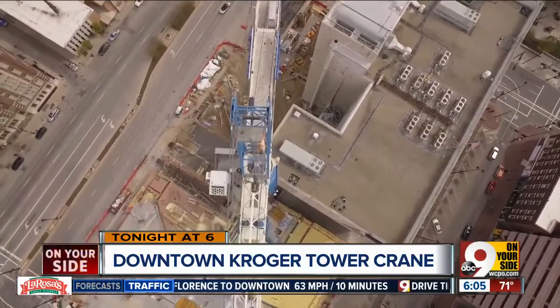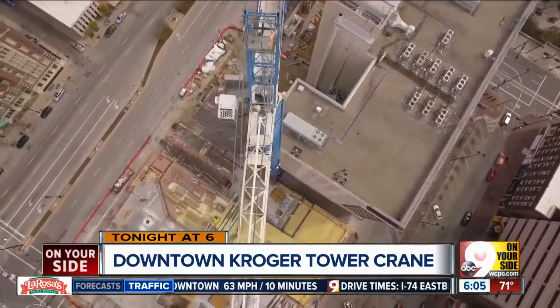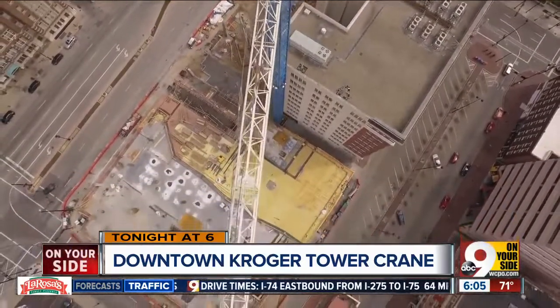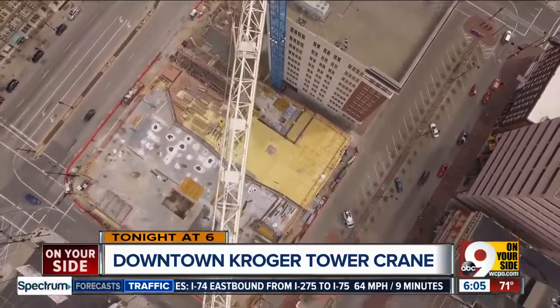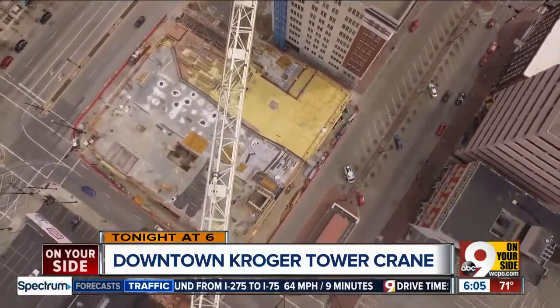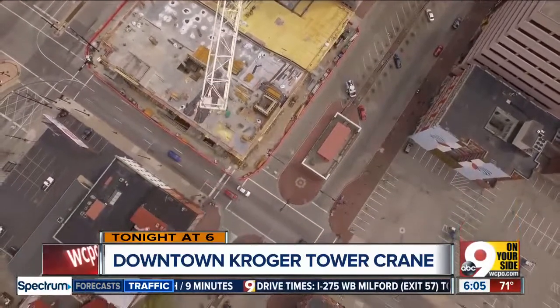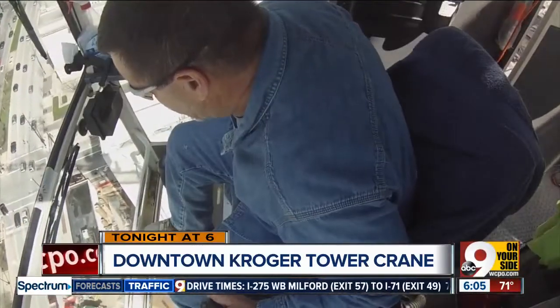It is a room of windows big enough to hold only one person, and it seems to float 240 feet above the construction site of the long-awaited downtown Kroger. Who works there? What's it like? Nine on your side wanted to know more about the man who makes that tower crane move.